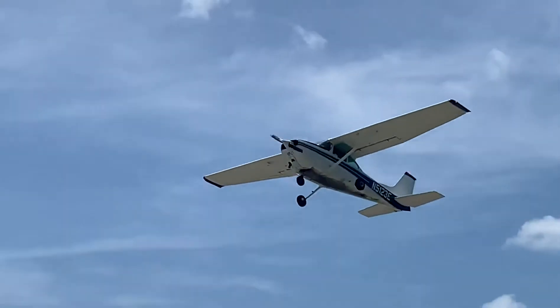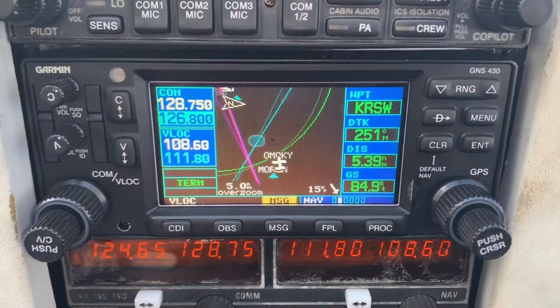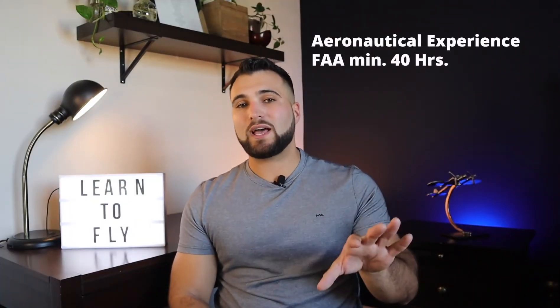Let's talk about what to expect when you start flight training. Every flight school and instructor is different, but usually private pilot training is divided into two parts: the solo stage and the cross-country stage. In the solo stage, the instructor helps you get to the point where you can fly the airplane by yourself. Once that stage is complete, you enter the cross-country phase, where you learn how to navigate and fly from one airport to another. During this time you will need to fly at least 40 hours — that's the FAA minimum.